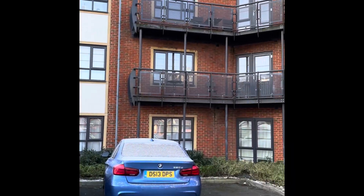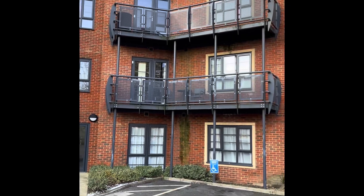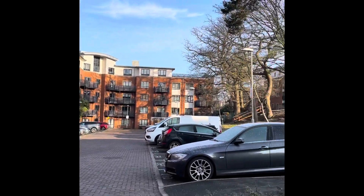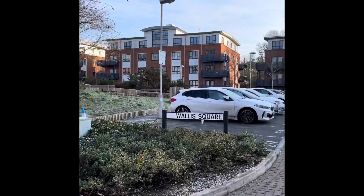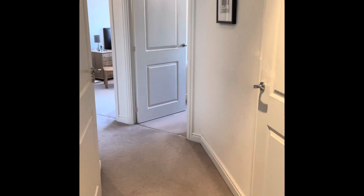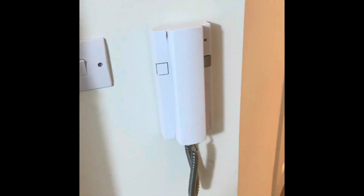We've got number 28 Lincoln Court, which is a second floor apartment, two bedrooms, two bathrooms, situated in the Wallace Square development. I enter via the front door into the entrance hallway. As you can see, it's neutrally decorated, carpet flooring and doors leading to all rooms. We've got a telephone entry system into the communal area.